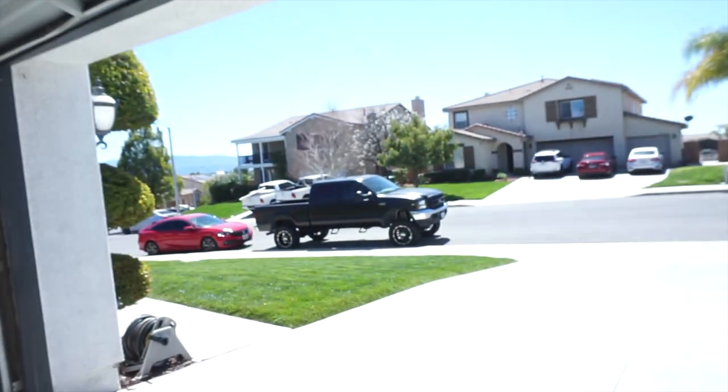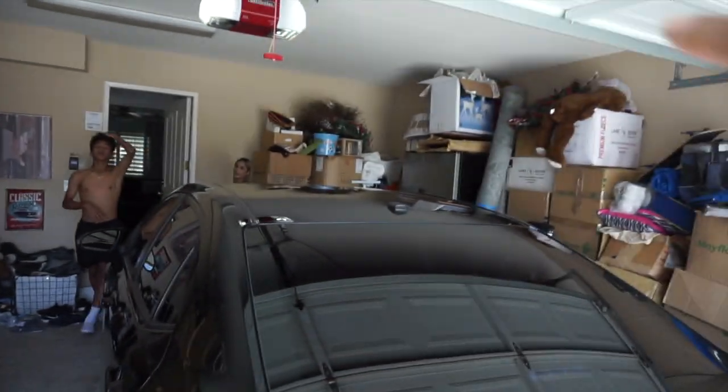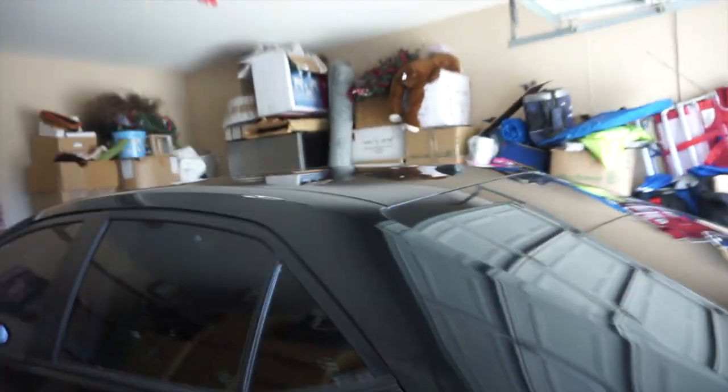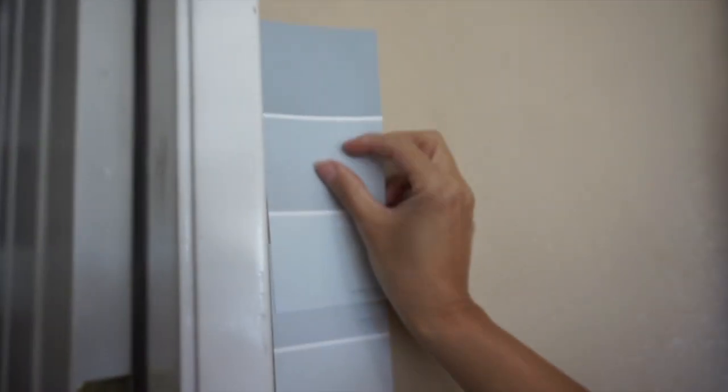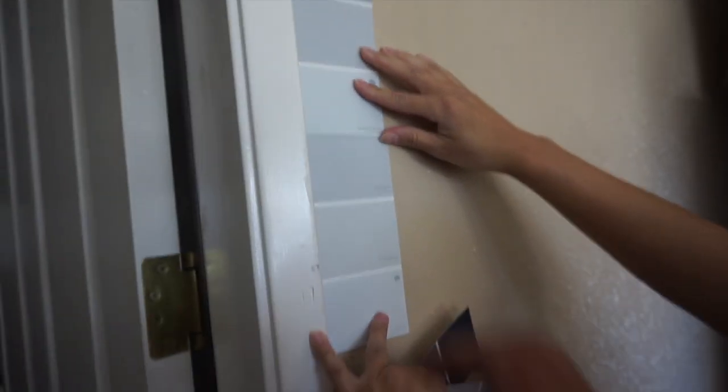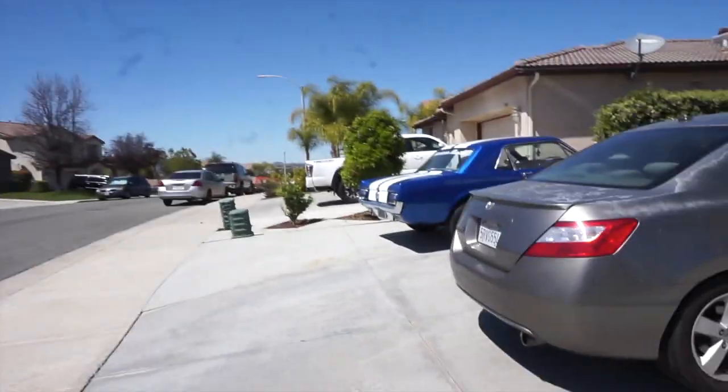Just got back from the gym, about to go to Lowe's. This is going to be a huge project — we're pretty much redoing the whole garage to make it look aesthetically done. Let me show you the garage: you can see all these boxes, that's what we don't want. We're gonna buy overhead storage, some bins, and paint the garage. We're debating the color — I don't want it too dark. We're going with Saxon Gray.